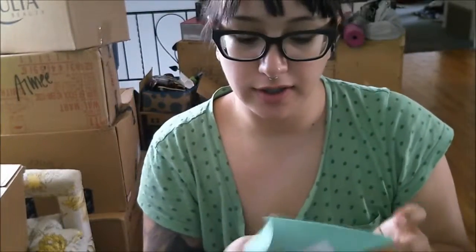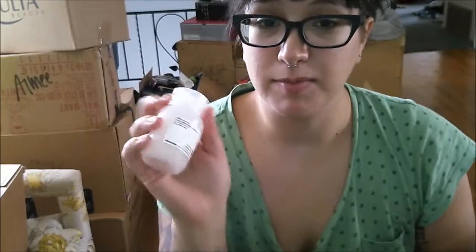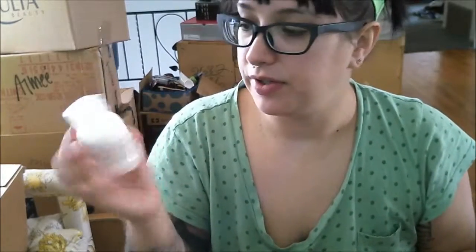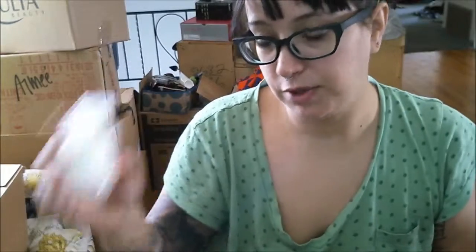This stuff smells amazing. I'm going to take a shower after this and I'll edit it together so you can see what I think after I use it, but this is me opening the box.